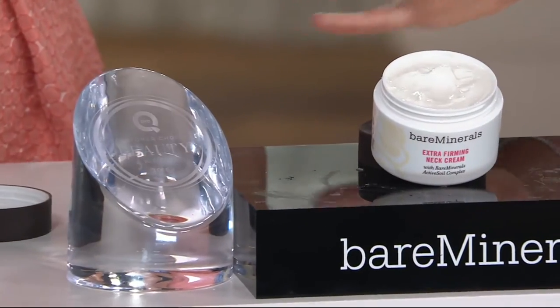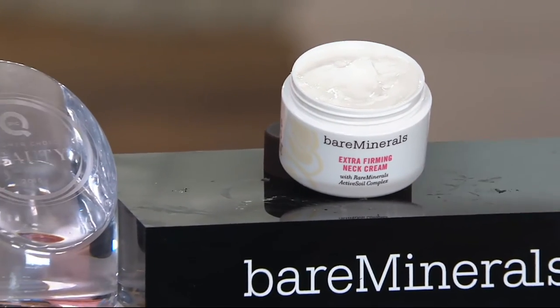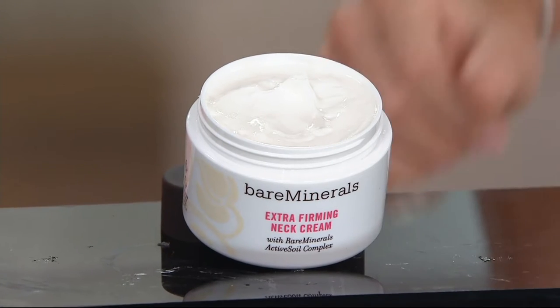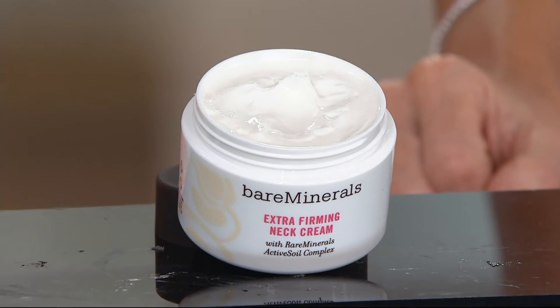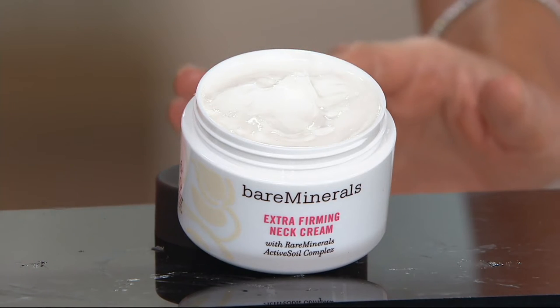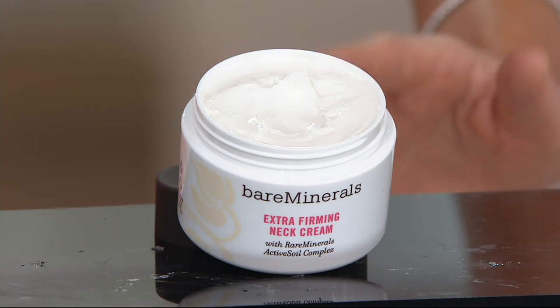If we're preaching to the choir and you're scraping the bottom of the jar, give us a call at 1-800-395-1601, because you are getting a massive supply of this. It's the easiest thing to use, but also one of the most luxurious — smells like a spa.